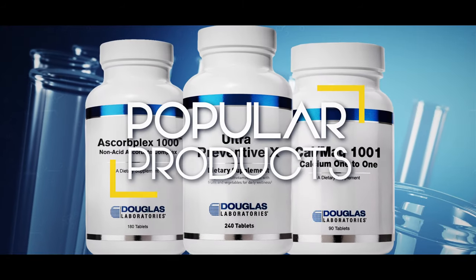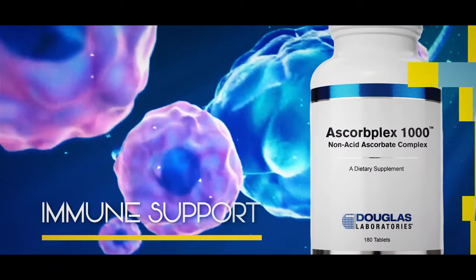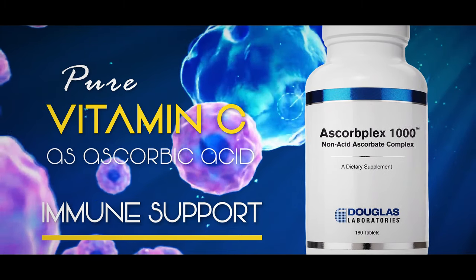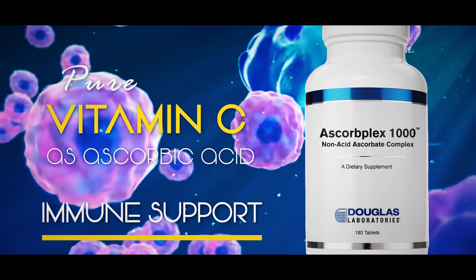Some popular products from Douglas Laboratories include Ascorplex 1000. This formula provides pure vitamin C as ascorbic acid, specifically buffered with calcium, magnesium, and potassium ascorbates, as well as a proprietary citrus pectin and bioflavonoid complex.